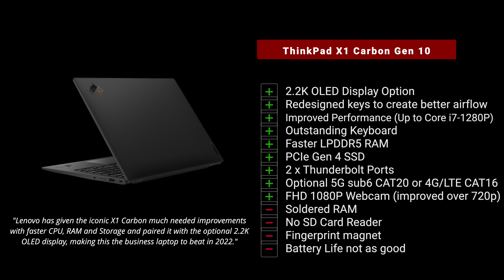It also has faster LPDDR5 RAM, faster PCIe Gen 4 SSD speeds, two Thunderbolt 4 ports, optional 5G Sub-6 Cat 20 for always-connected mobile professionals, and a full HD 1080p webcam — a big improvement over the 720p in the Gen 9. However, there are things that are still not ideal: the soldered RAM, which isn't unexpected given how thin and light this is, and no SD card reader, which would have been a nice inclusion. It's also still a bit of a fingerprint magnet, though the oleophobic coating is improved.